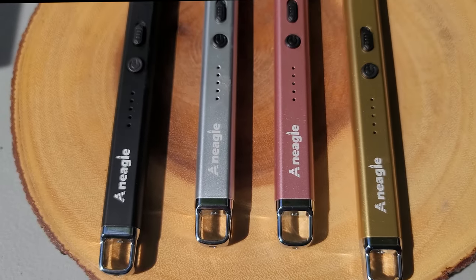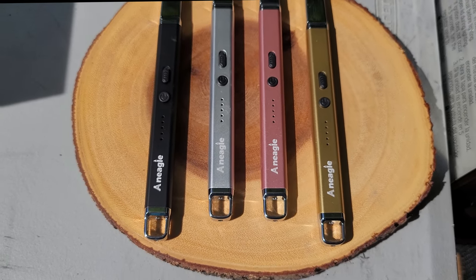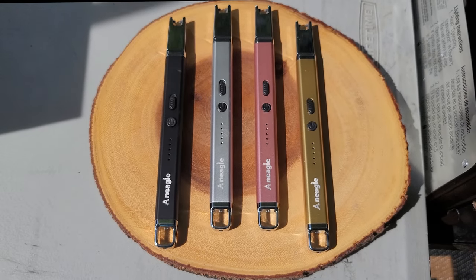The performance. This rechargeable lighter has a LED flashlight, is windproof, flameless, and has a hanging hook.